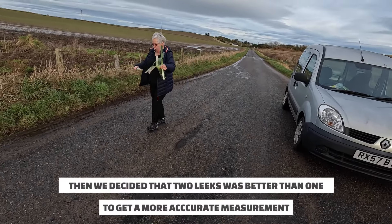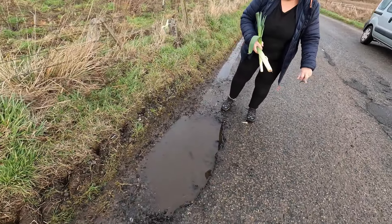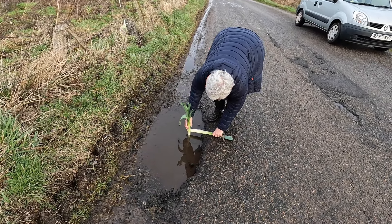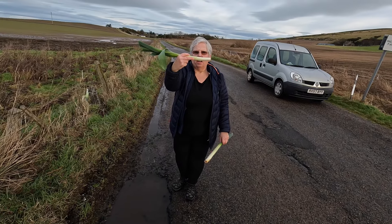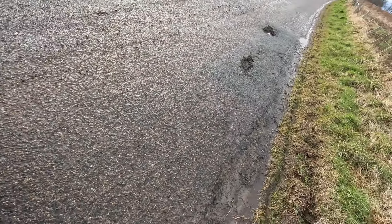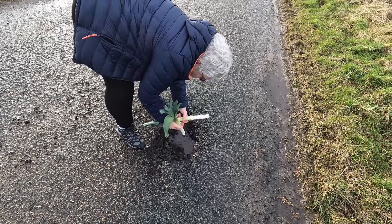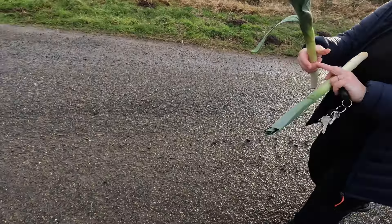Oh you've got two leeks now — this is the two leek jobby. One to lay on the road and one to go in the pothole, so you can really see how deep it is. Look at that — that's half a leek. That's really deep isn't it? Right, that's what we're needing — a straight edge. This looks pretty horrendous — not quite half a leek, not quite as deep but still deep.